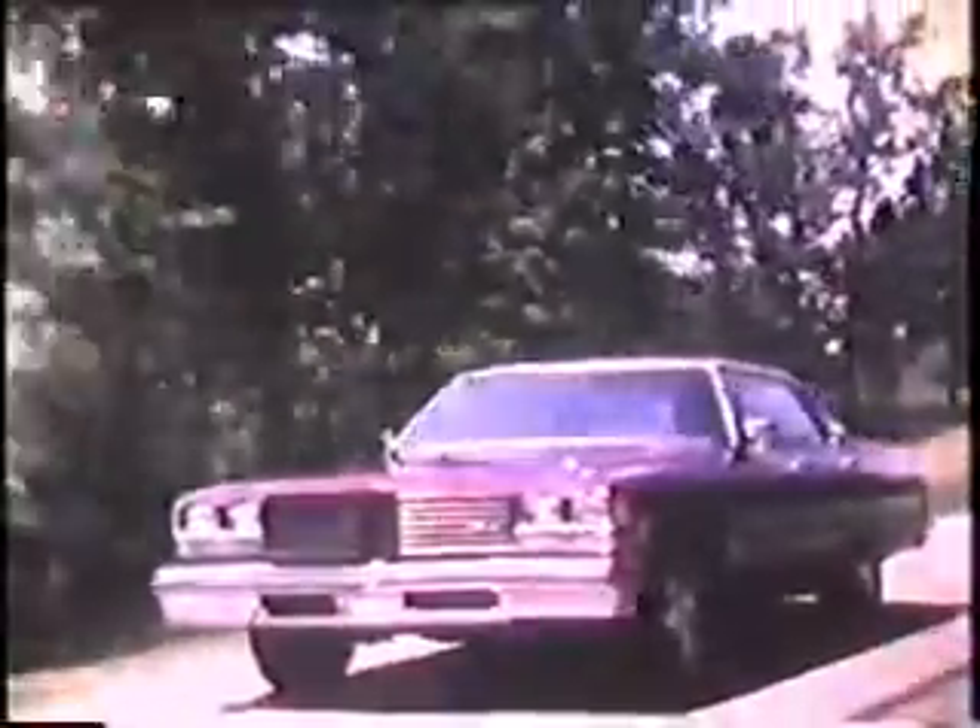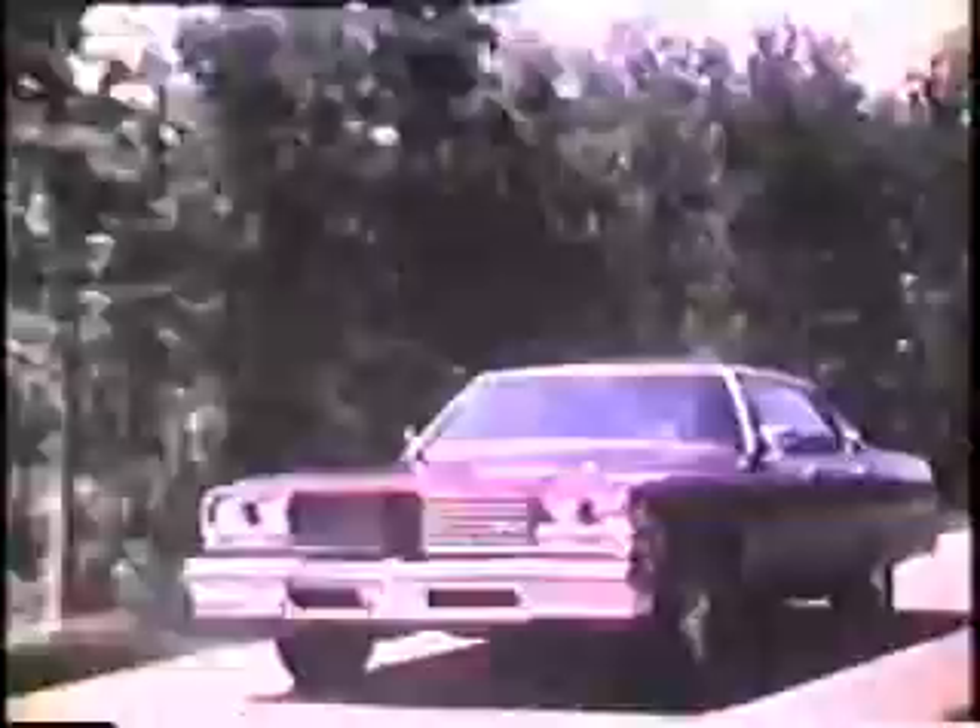A thoroughbred. Comfort, appearance, quality — all integral to a fine car. So are quietness and ride. You expect a superb ride in a full-size luxury car. And rightly so.